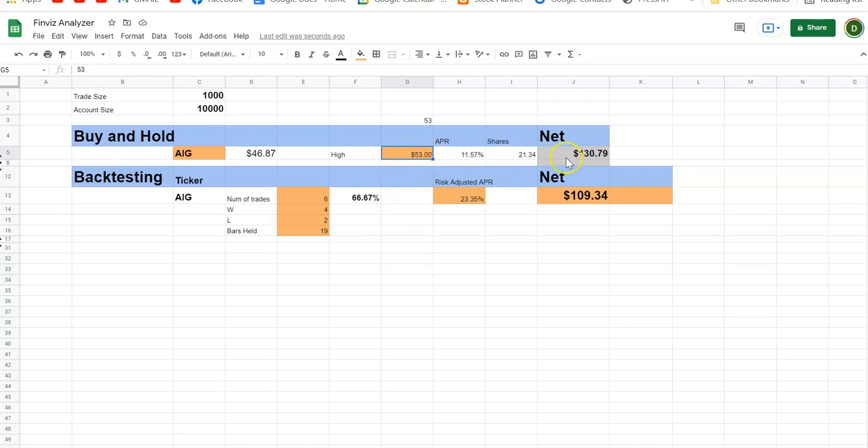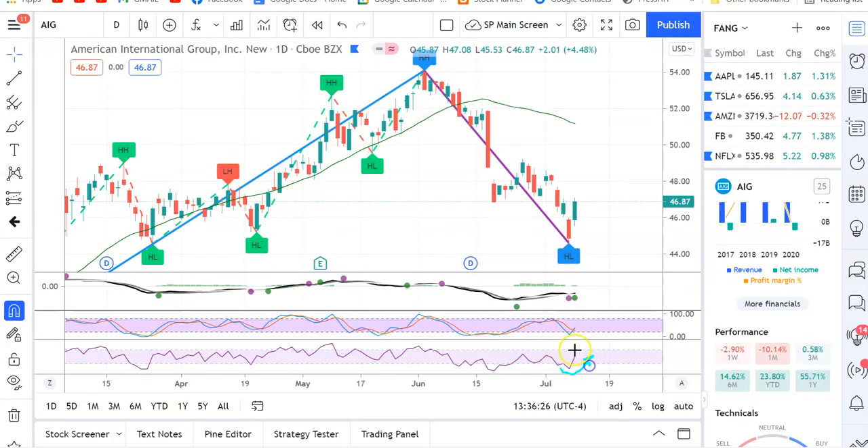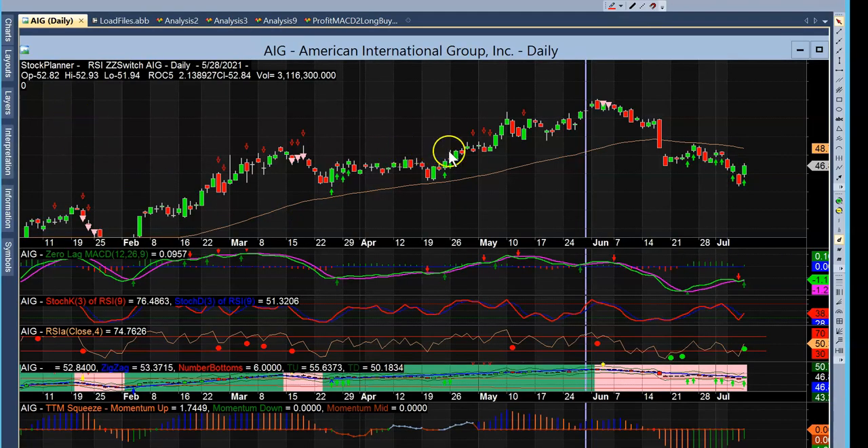We're not buying and holding, so we don't care about those figures. We are swing traders using technical indicators. When the RSI is pointing up, the Stochastic RSI and MACD all indicate up within about four days of each other, we have a buy signal. I can manually draw these in or use an algorithm I've written. Let's back test it using OmniBroker — same chart of AIG, same zero-lag MACD, same Stochastic RSI, and RSI 4. We have a signal right now.